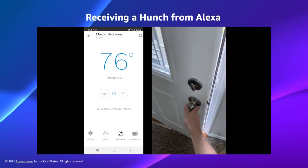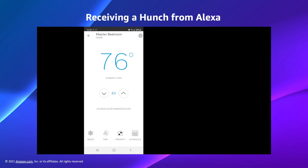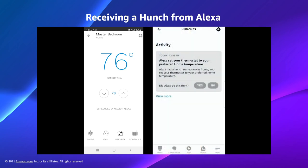We can also set preferred temperatures for home and away, so Alexa can change temperatures to help reduce energy consumption. We then set the GPS location for your home, so Alexa knows when you are away. Once complete, you will see the Residio thermostat device state change to be scheduled by Alexa. If Alexa detects that you have left the home, she will send a hunch to set the Residio thermostat to your preferred away temperature — in this demo, 83 degrees. Then if Alexa detects you return home, she will set the thermostat to your preferred home temperature, in this case 76 degrees.